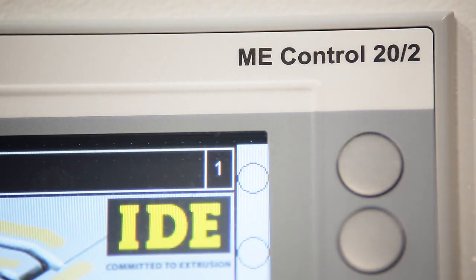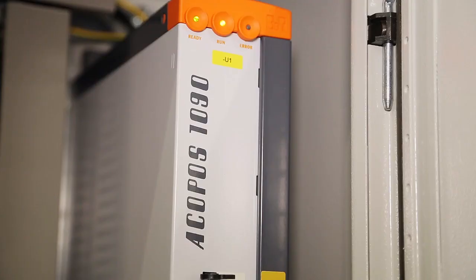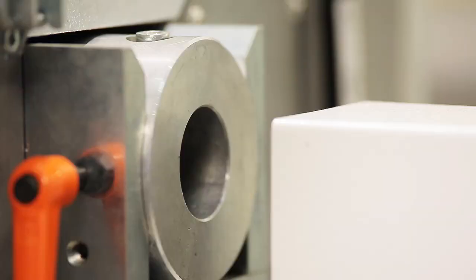In a close cooperation in 1998, we developed together with BNR the first control unit for flying saw, which is cutting in-line profiles by traveling with the product while the cutting process.